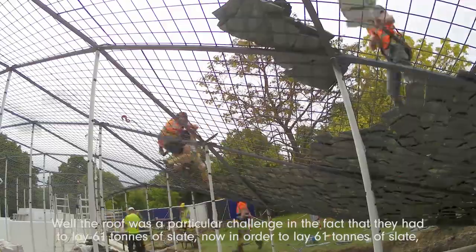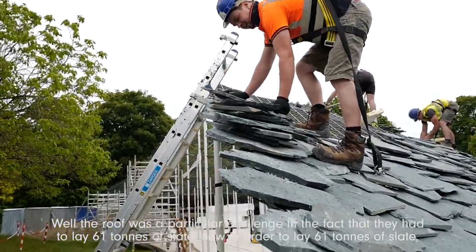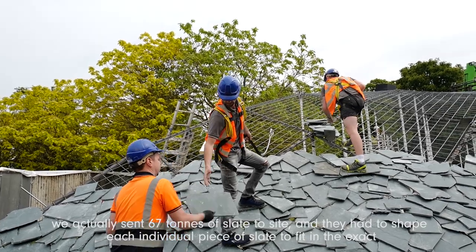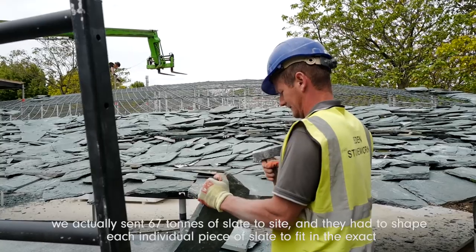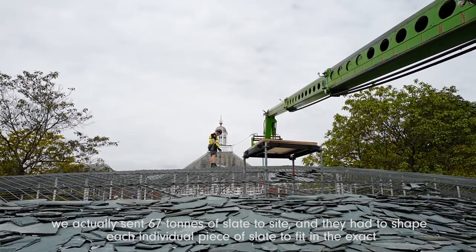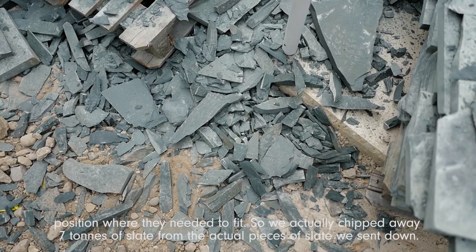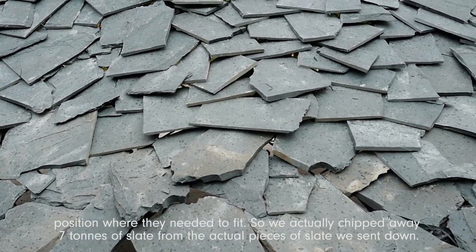The roofers had a particular challenge in the fact that they had to lay 61 tonnes of slate. In order to do that, we actually sent 67 tonnes of slate to site, and they had to shape each individual piece to fit in the exact position where it needed to fit. So we actually chipped away seven tonnes of slate from the pieces we sent down.